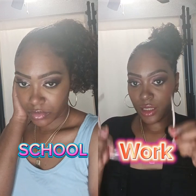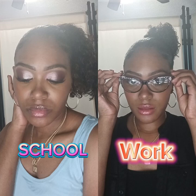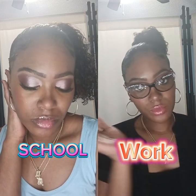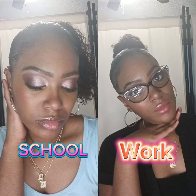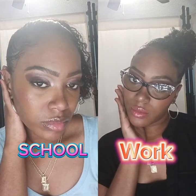Have you ever found yourself rushing in the morning before work or school, struggling to find the time to do your makeup? Well, you're not alone. Many of us face this challenge daily, but fear not — in this video I'm going to show you how to achieve a flawless 10-minute makeup look effortlessly.